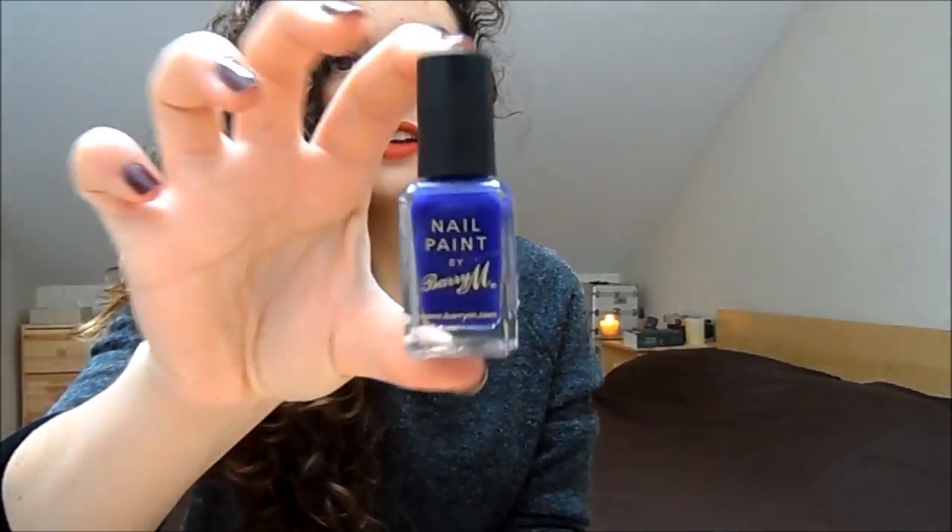My key products from Barry M are their nail polishes — just the regular ones. I'm not as keen on the gel ones, but this one here is in the colour indigo and these are £2.99. They're really great polishes — last forever, don't chip, and are very easy to use. Fantastic UK high street products, and I think the UK is amazing at doing high street products very well.